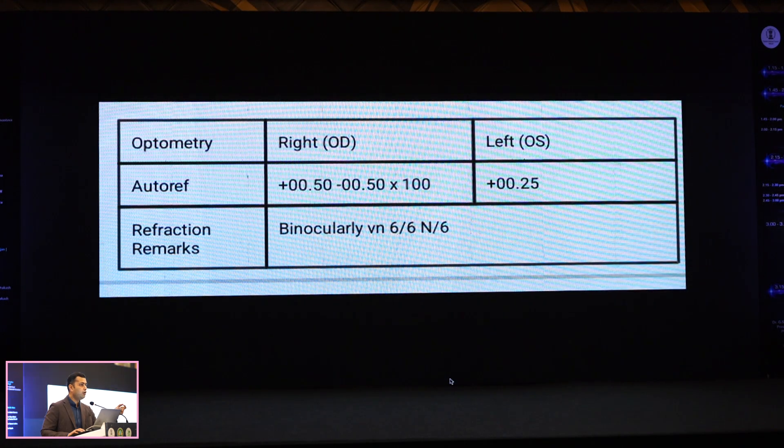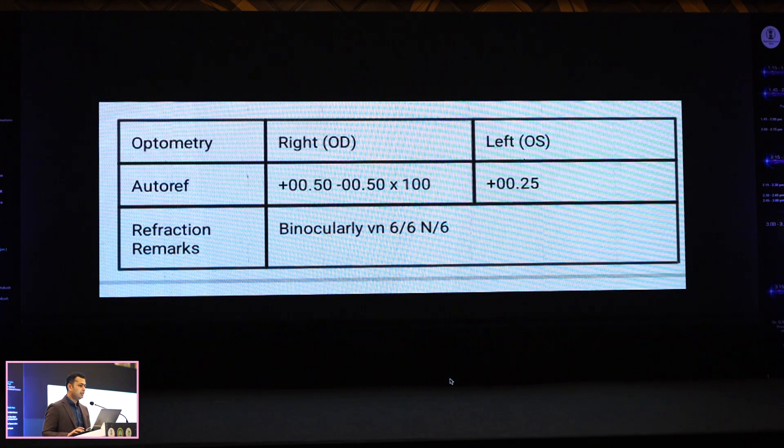The choice of surgery changed for me based purely on the specular — I don't want to risk a flap moving five years down the line. If the flap doesn't adhere it'll become a big mess. If you have a specular microscope, it's best to use it; otherwise at least do a thorough slit-lamp evaluation and look out for guttate changes.